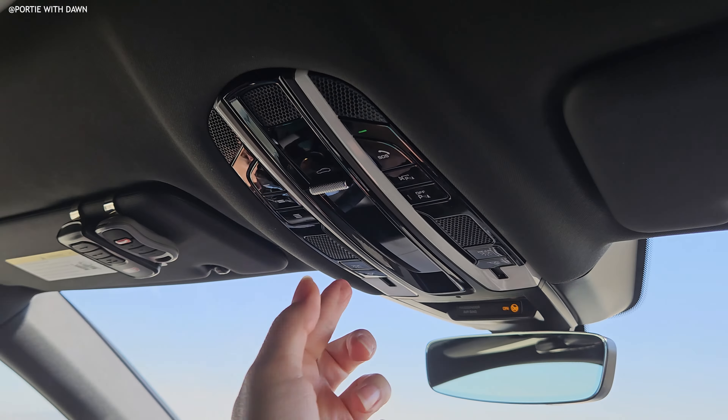One thing that's unique about this car is the moonroof. I'm going to open it — look at that. This whole moonroof opens from the front to the back so your entire car of passengers can enjoy it. There is ample natural lighting here. I'm going to close it because it's quite sunny.